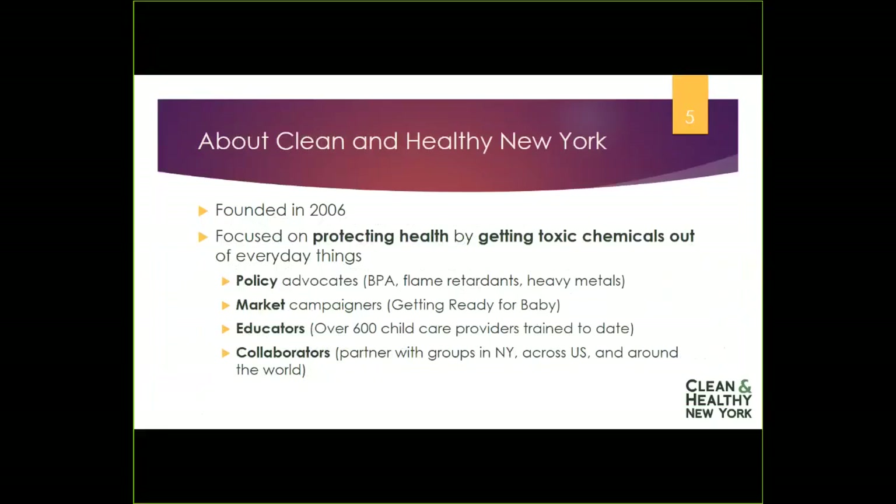We educate. We've trained hundreds of childcare providers across New York State, people just like you, but we also train nurses and families, and work to educate policymakers about critical issues. And finally, we achieve our victories by collaborating — we work with groups with a wide range of interests who share a common purpose in protecting people's health, whether it's an environmental organization, a childcare organization, or a healthcare provider. That's how we win.